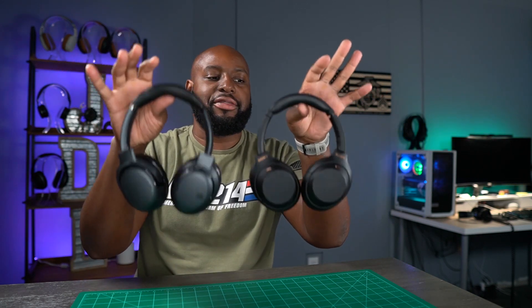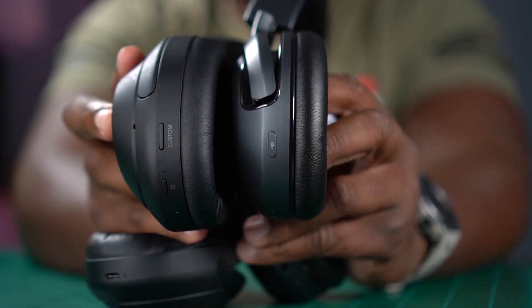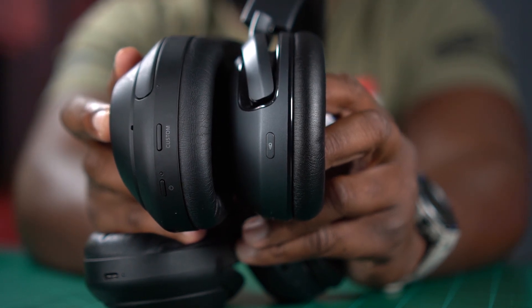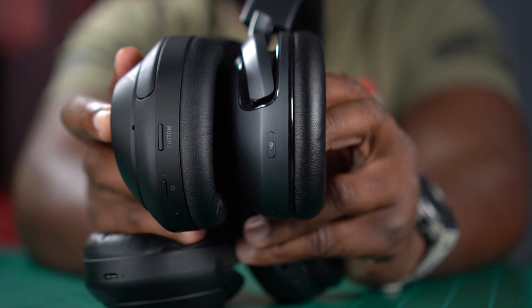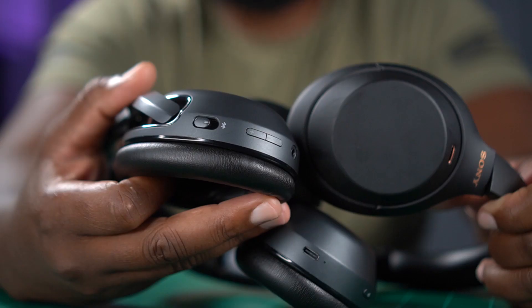Without a food scale I can tell you both weigh about the same — you probably won't tell the difference holding them. Both have a button on the left ear cup. These buttons function one of two ways: either you program it to control your ambient sound, talk-through, or ANC, or you program it to be your virtual assistant — Google, Siri, Alexa. You can't have both on the same button.